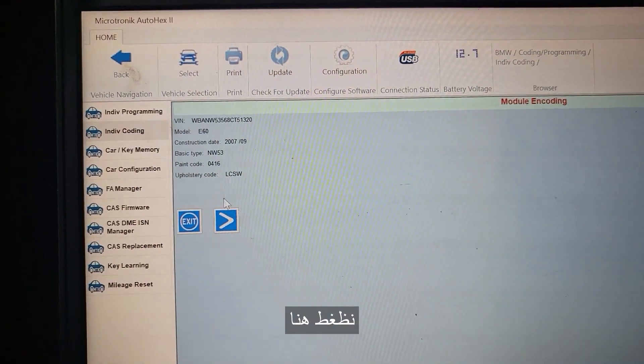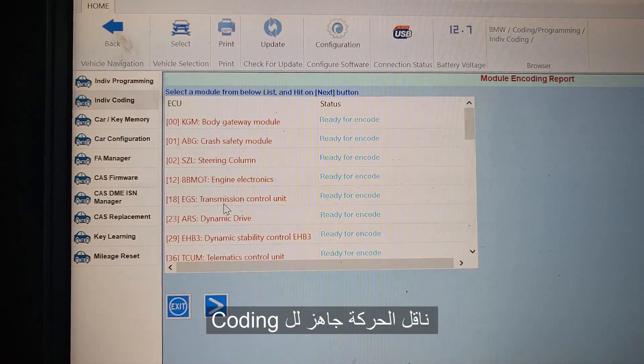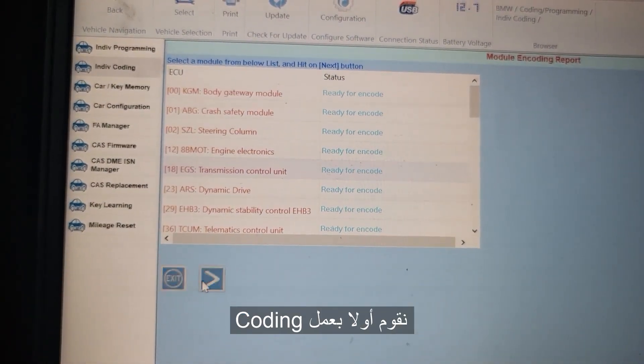This is the car and the VIN number. This is 2008. Transmission is ready for coding — we will code it first.